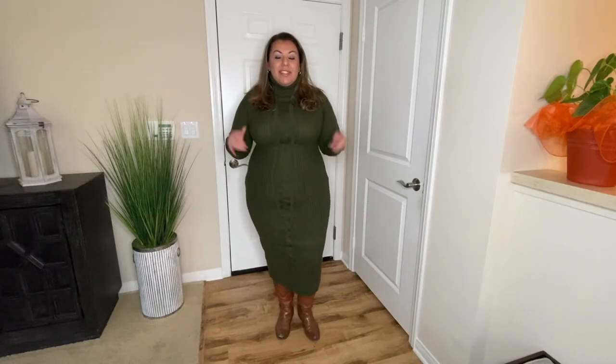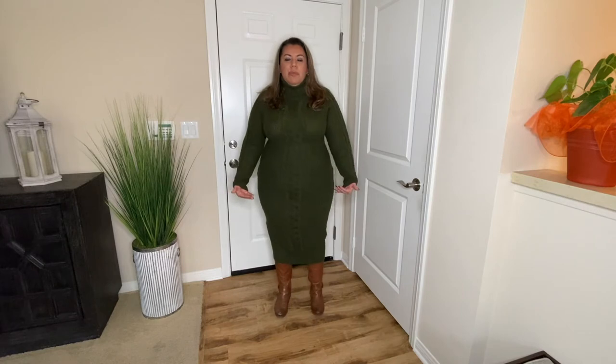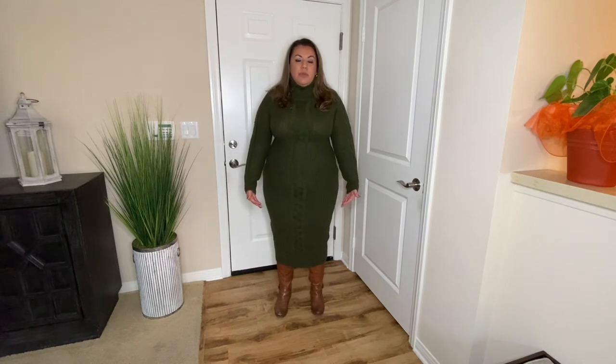This is a true knit dress from Fashion Nova. As you can see it's long-sleeved and it is a turtleneck as well, and it fits really well. I believe I got it in a 1X. It is a true midi dress so it goes down past my calves, and it is super warm. It is a true knit dress — not itchy whatsoever, but it is warm.